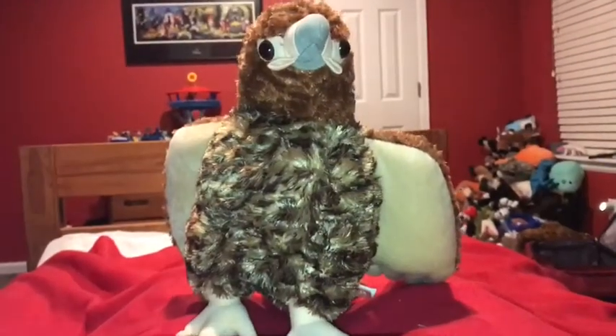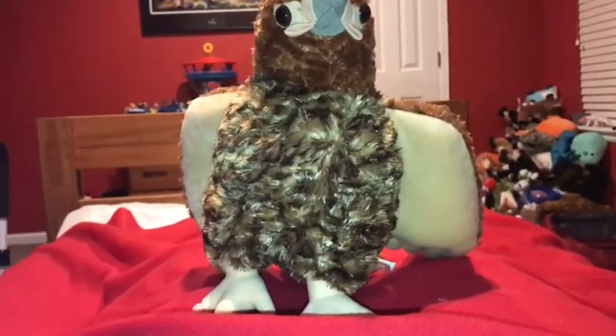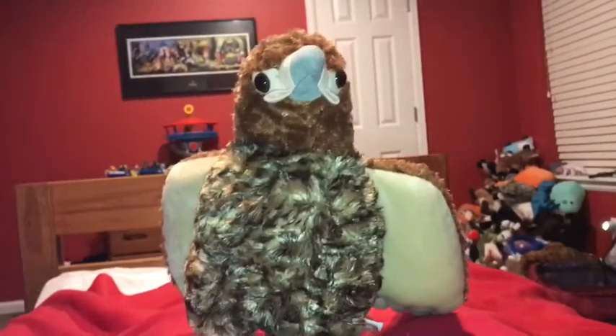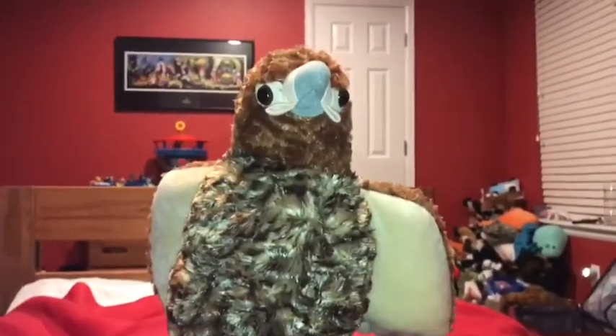I hope you enjoyed that video. Please click the like button down below and subscribe. Click the picture of Tinsel to subscribe to this channel. One more thing — stay loving red-tailed hawks. See you later. Bye.